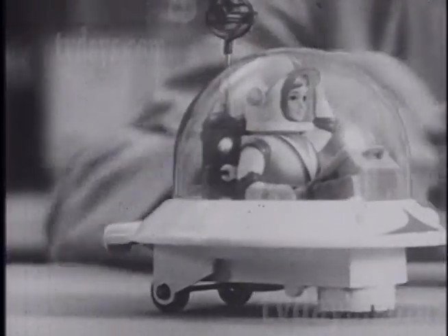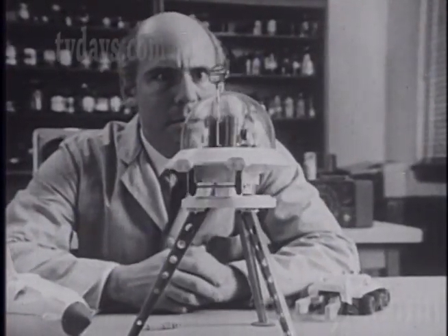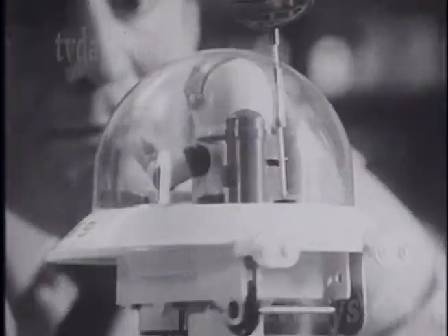What have we here? A space saucer that sits on top of the observation tower, which revolves in a 360-degree circle, allowing scientific observations of nearby terrestrial bodies through use of a radar scope. Not bad.